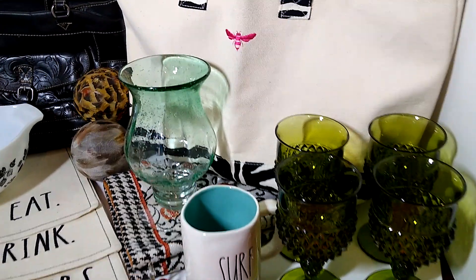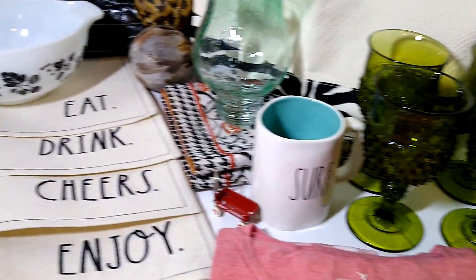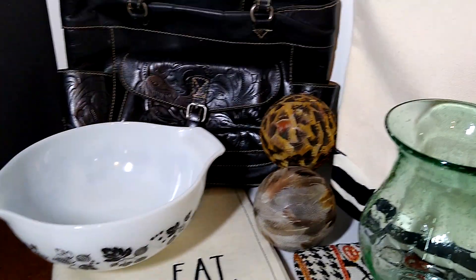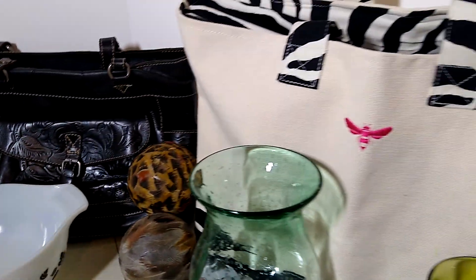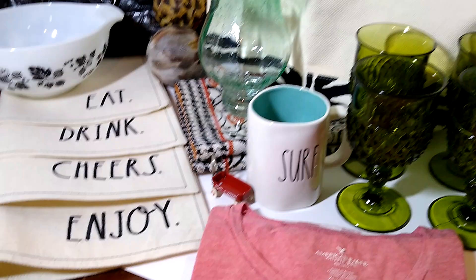Hi, welcome to my channel, Blue Lady Thrifting. Please like, share, and subscribe. Today's video is a what sold video. The weekend is not over yet, but so far I have sold 10 items. So let's see.